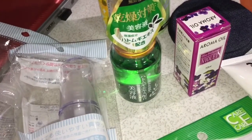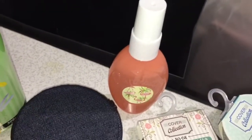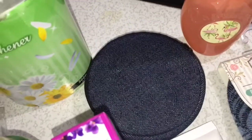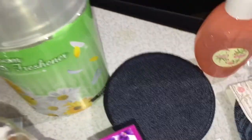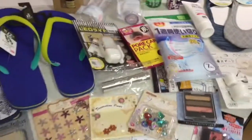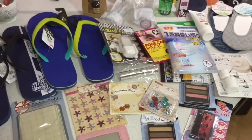Then some essence — I'm going to be trying this one on my body and my hands. Then some aromafoil, and then this little air freshener. So that's it guys for the Daiso haul, thank you for watching!